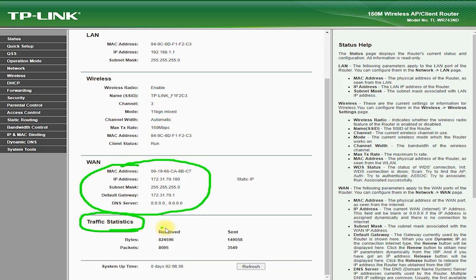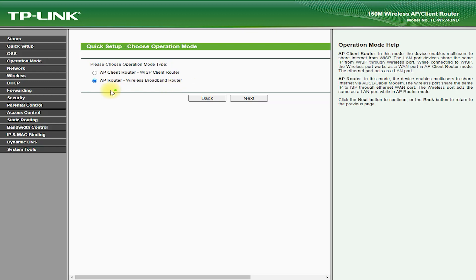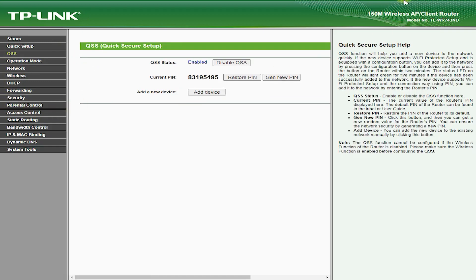Features. The TP-Link TL-WR743ND Router is a single-band router that offers speeds of up to 150 megabits per second on the 2.4 GHz band. This makes it an ideal choice for those who need fast and stable wireless connectivity for basic internet usage, such as browsing the web, emailing, and online gaming.